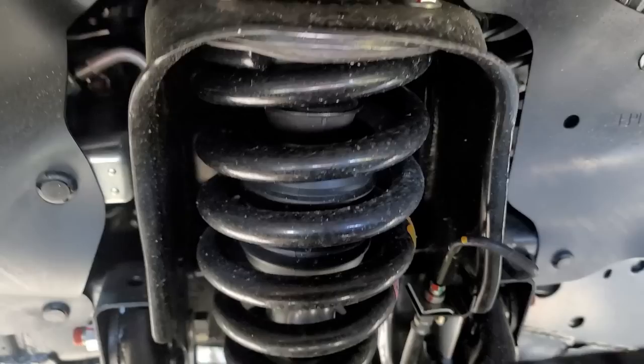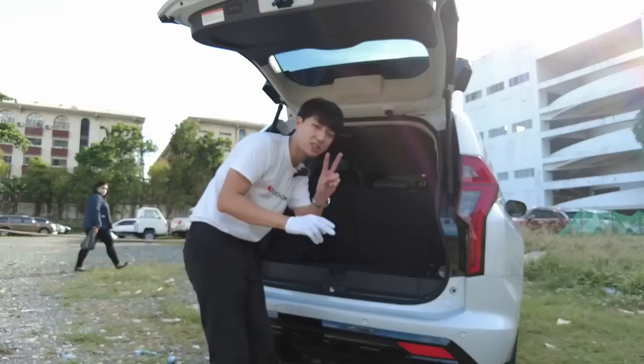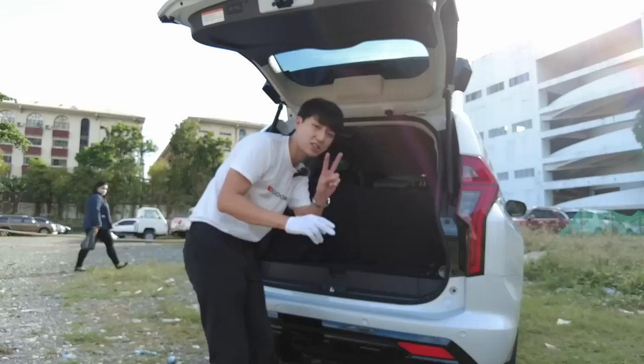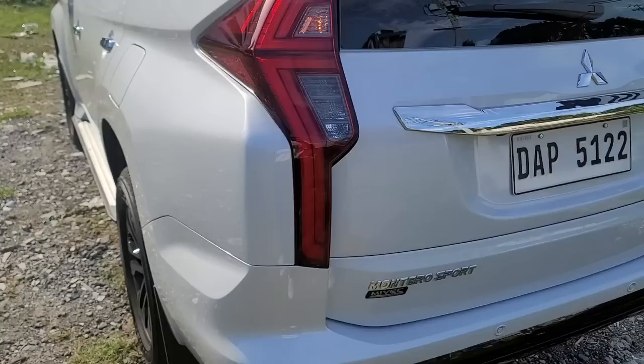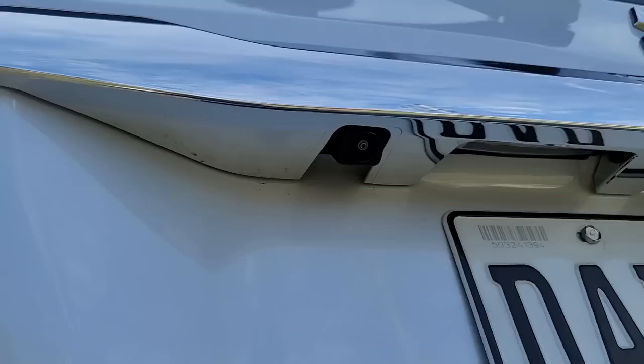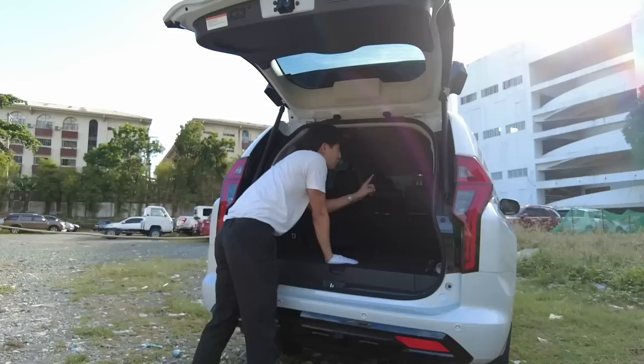For the suspension, it is a combination of double wishbone and three-link, with 18-inch rims and 265-series tires. What we like about the trunk space more than the Fortuner is that the third row folds flat — it's a two-step process. First pull the small one and then the seat area goes up, giving you a flat surface. You do have compartments there and a spare tire under. It has plenty of space and a flat cargo area, which is very useful.